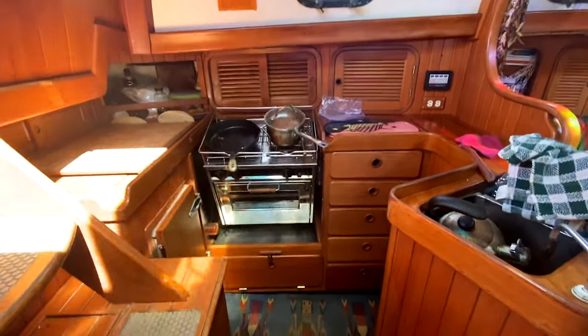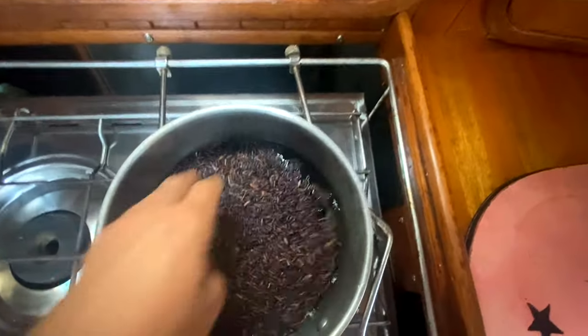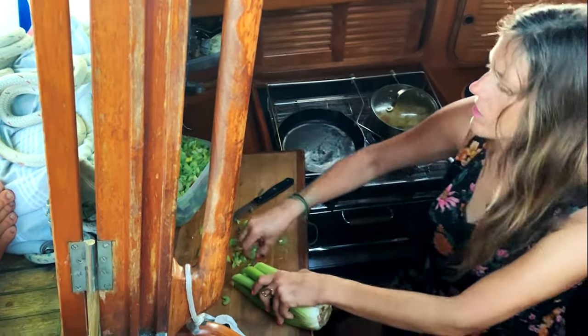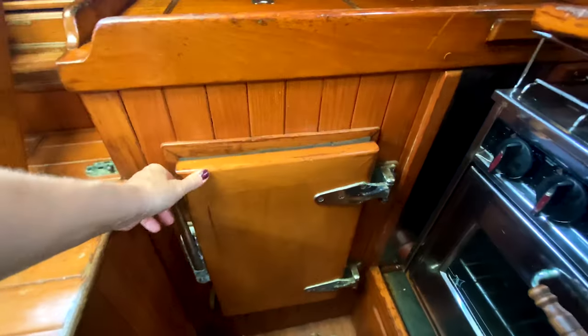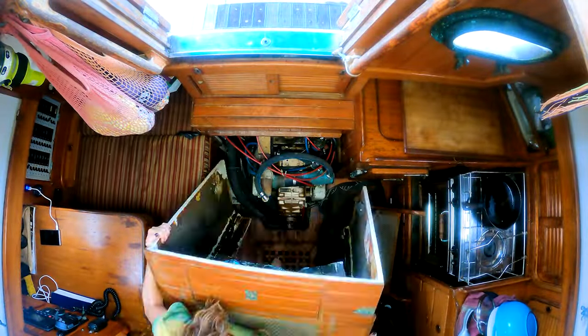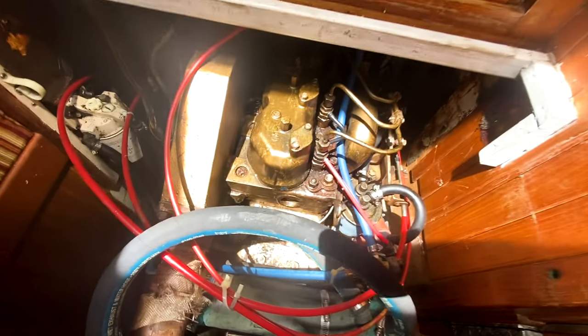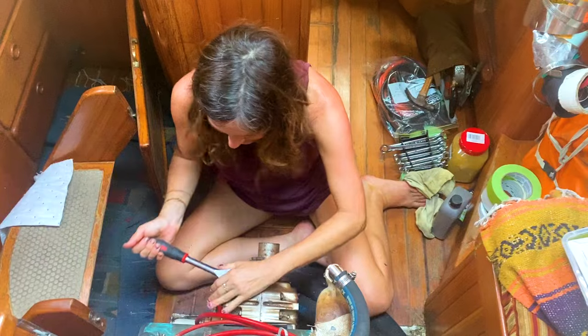Here's my galley, just to the left of the companionway. I have a two-burner stove on a gimbal. I use these foot pumps to bring in fresh water or salt water into the galley sink. Here's my fridge. My engine is just beneath the companionway stairs — isn't she pretty? She's a Universal Atomic 30, which is a marinized version of a Kubota tractor engine, and she's got a Hurth transmission.